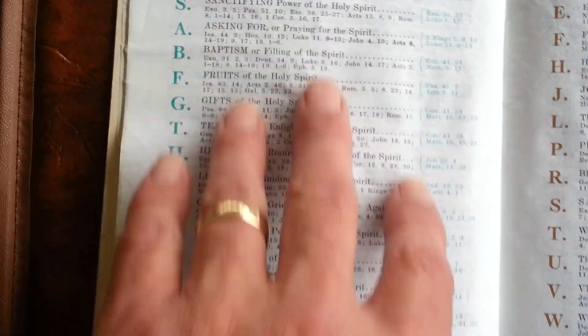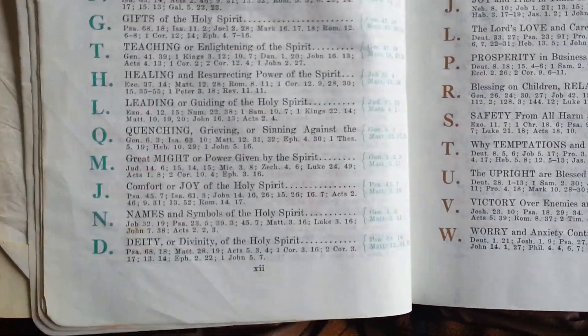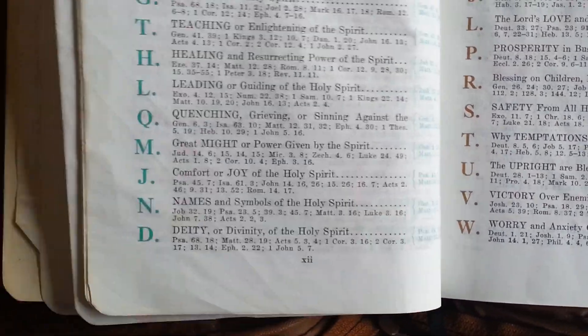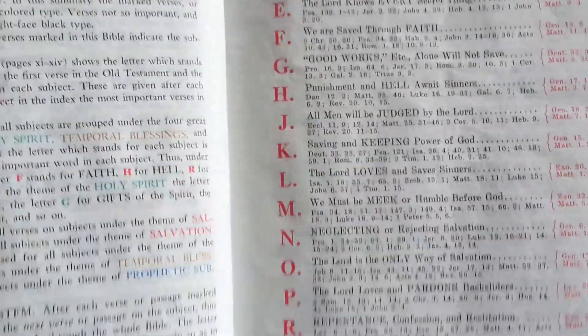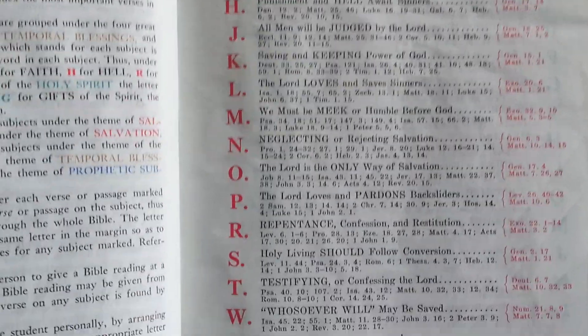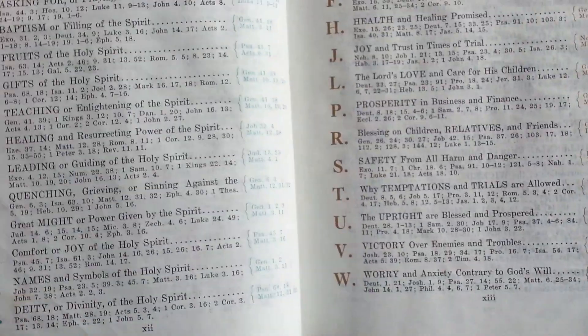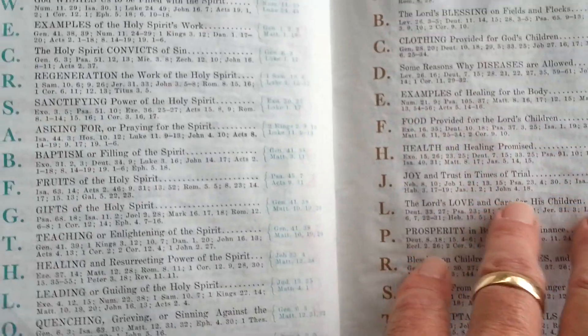Now, as you can see, these are the subjects. We have salvation back on this page — page 1 — and that goes all the way to R. Of course, you also have your Holy Spirit and Temporal Blessings sections here.